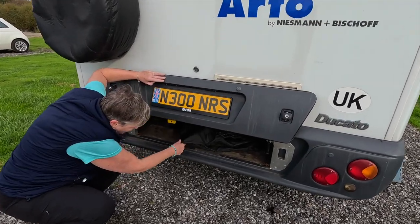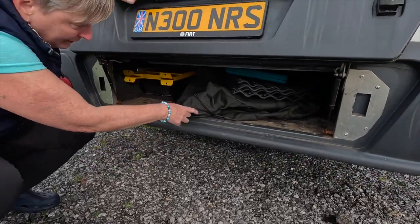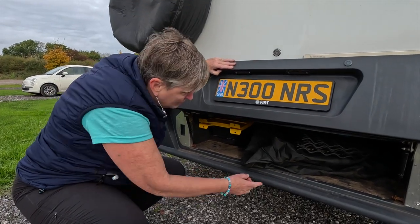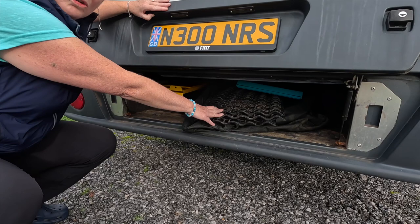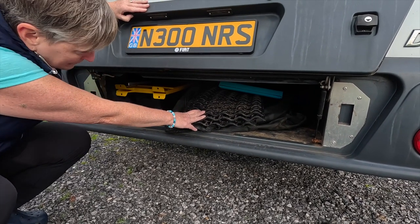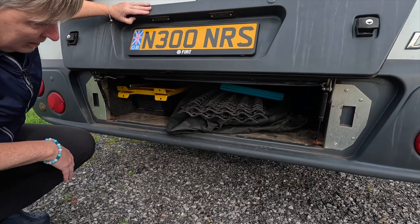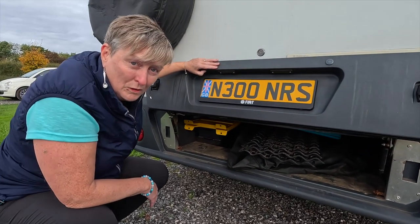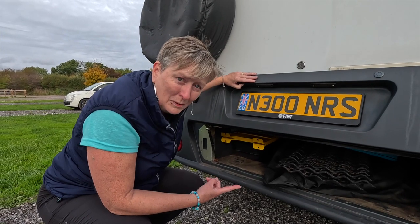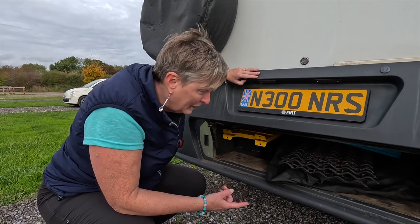We've got our chairs in here, in a bag to keep them protected — outdoor chairs. We've also got a couple of anti-slip things; if we get stuck in the mud we've used them on a couple of occasions. It's well worth having those in the van because when you do get stuck you feel a sense of panic.